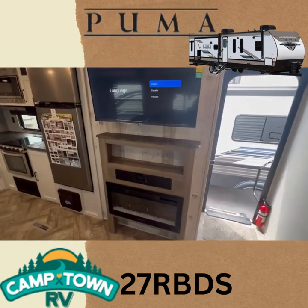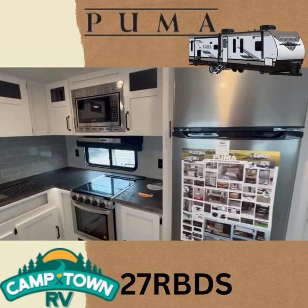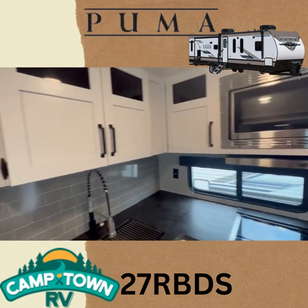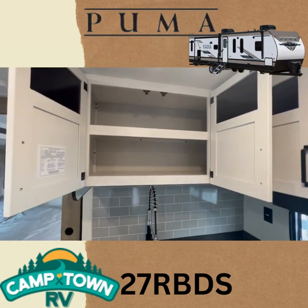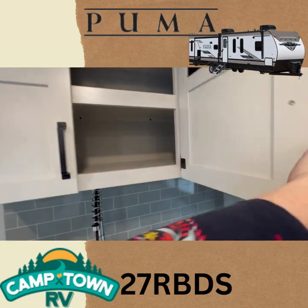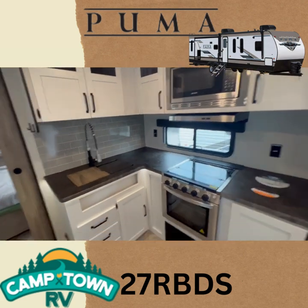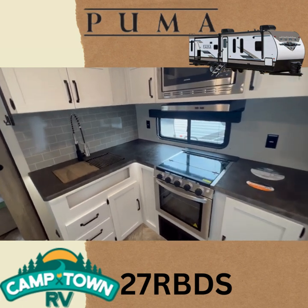You've got a TV, fireplace, and some storage under the TV. There's also a nice big fridge, microwave, and stove top. Lots of storage in your kitchen — lots of space here. Nice bright colors make it feel more open, and there's lots of counter space considering the size of this unit. It is 34 feet all in, 27 feet on the inside.